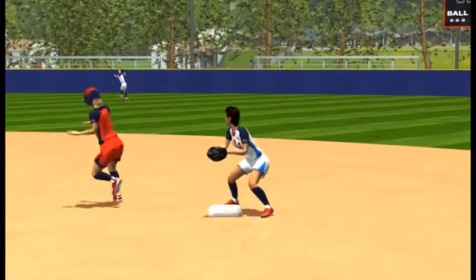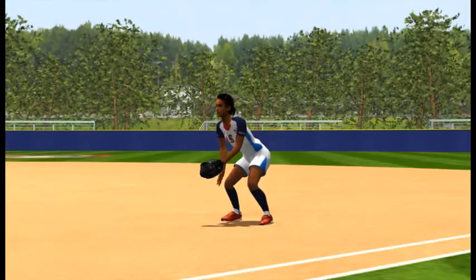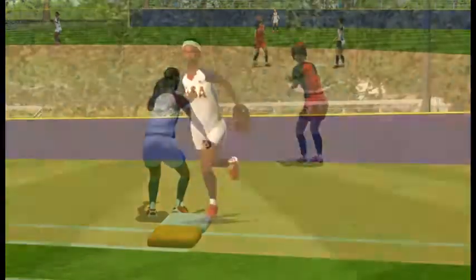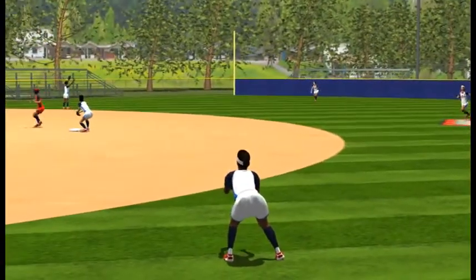The second baseman covers second base. The first baseman watches the batter-runner touch first base and then moves into position to cover first base. The right fielder moves toward second base to back up a potential throw toward second base.